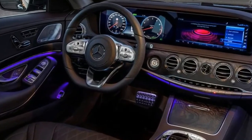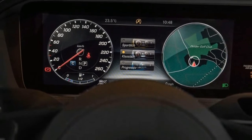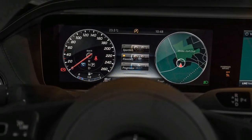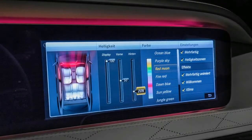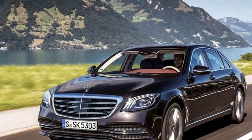The familiar exterior appearance remains too. However, many of the details, including the prominently groomed grille, profiling of the bumpers as well as the LED headlamp and tail lamp graphics, have been updated to give the S-Class a fresher look.